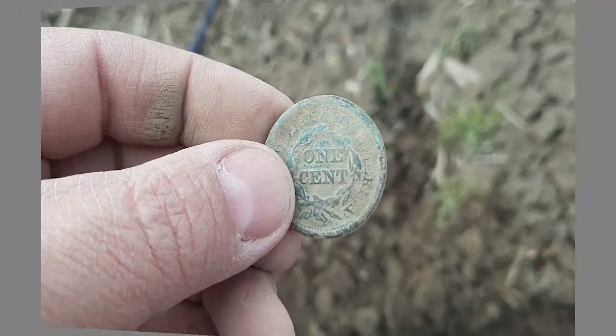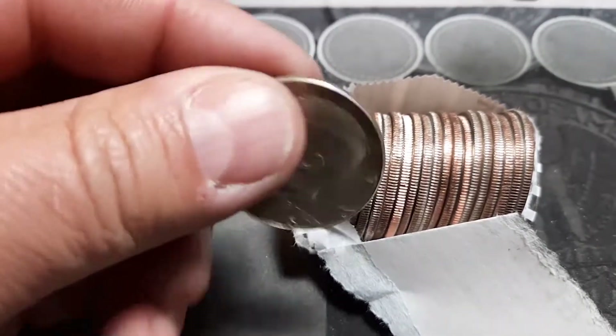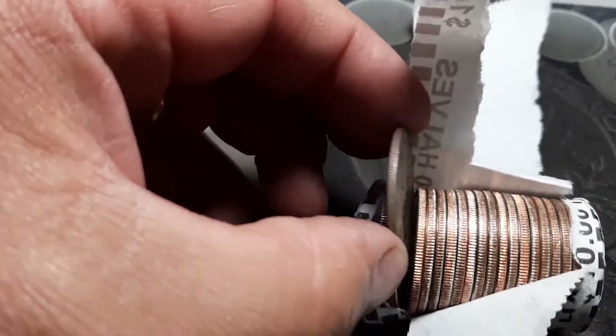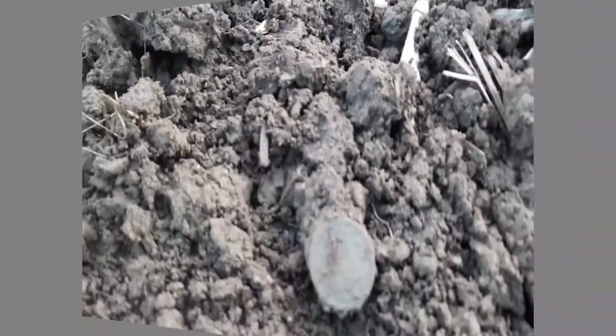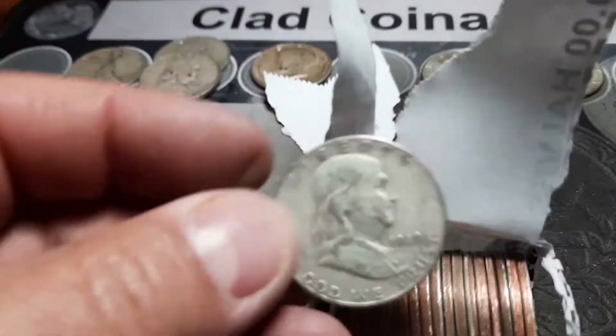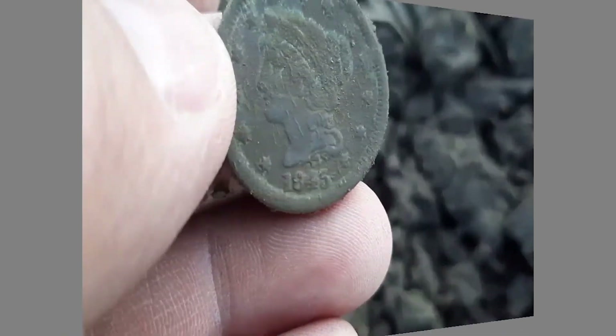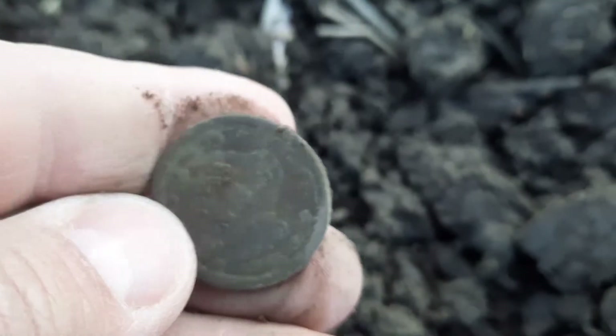1847 braided hair large cent and we got a 1966. There it is - two cents! That is a Walker. Just popped a copper out. Another Benji - 1845. That is an awesome find, I will take that.